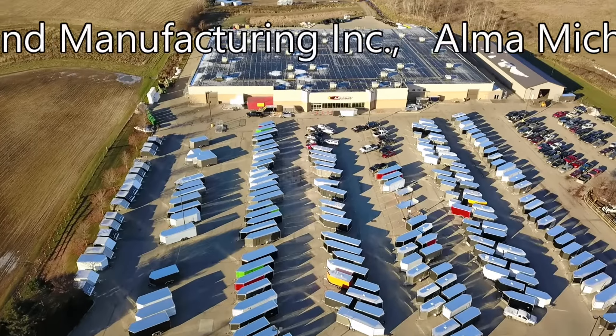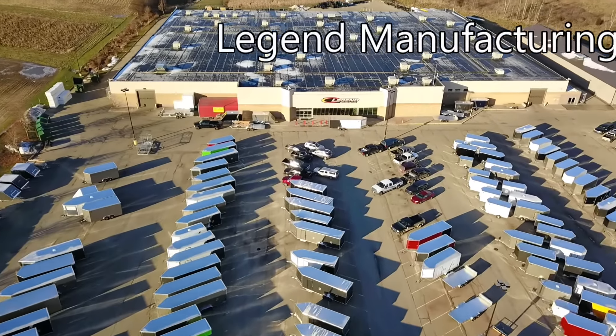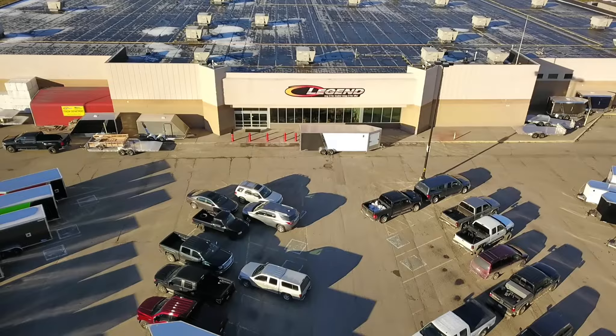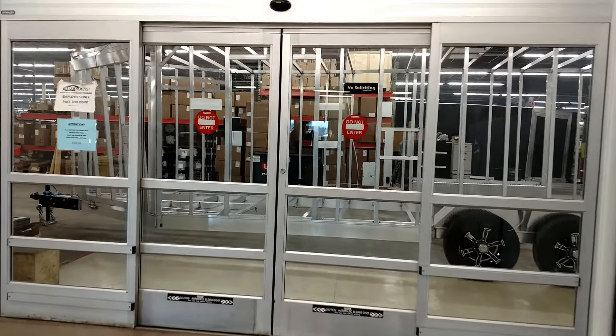I've been pulling the Legend trailer for about 10 years now. I've pulled them through rainstorms, snowstorms, and the sway and the breeze on the Mackinac Bridge. I can say now it's about the only trailer I'd want to pull. They're strong, well-built, and very stable in any kind of weather Northern Michigan can throw at you.